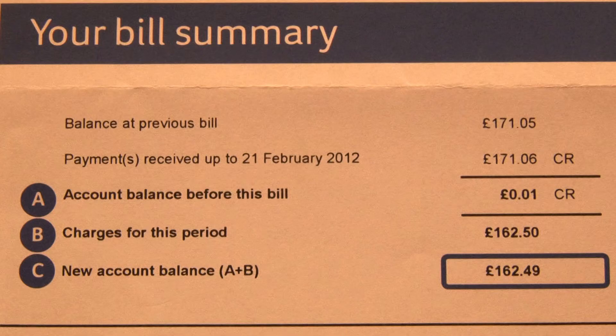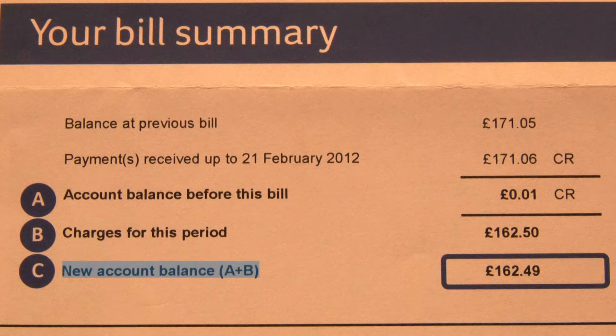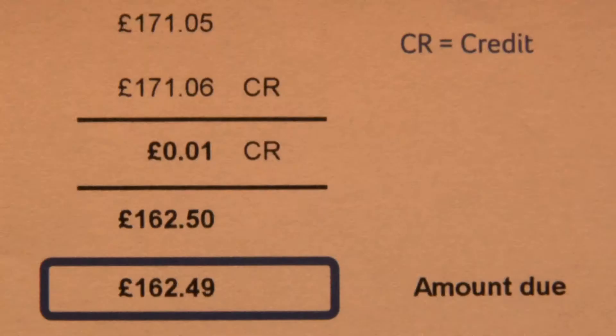You can see at a glance the balance of your previous bill as well as how much you have paid up until this bill. A shows your old account balance, B shows your charges for this bill period, and C shows your new account balance. This blue box shows the amount due. If you see a CR next to the amount due, no payment is required as you are in credit.